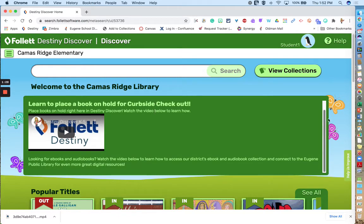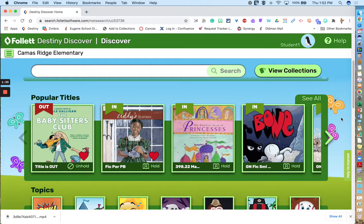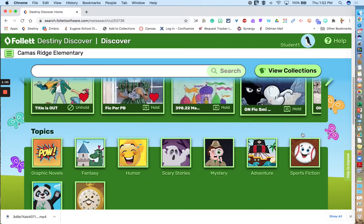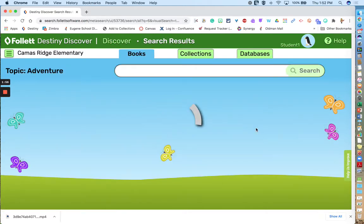When you scroll down, there is an announcement window where your school might have updates about what's happening in the library. There are also these ribbons — you'll see a variety of them, and they feature different books in your library. This particular one is a list of topics or genres in your library.